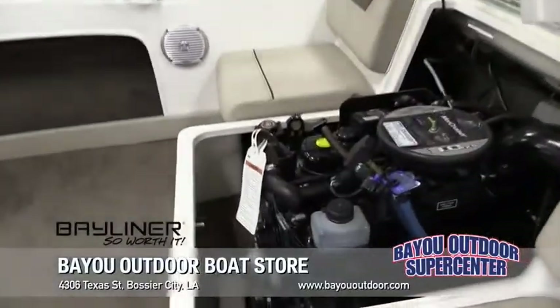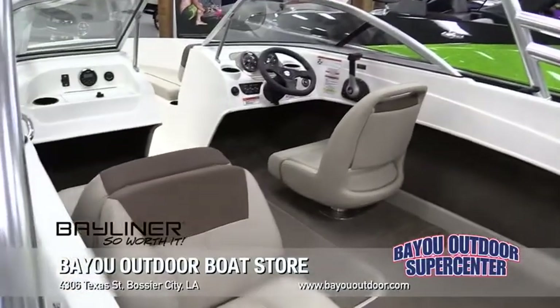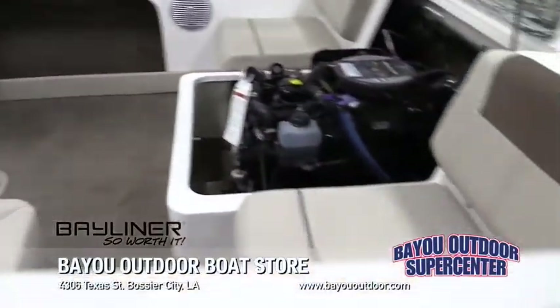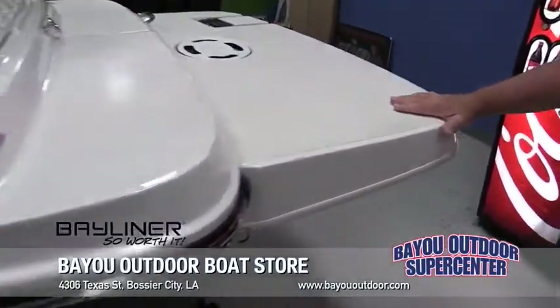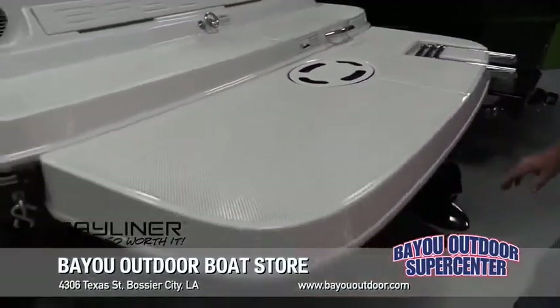It's got a true captain's chair and in-floor storage. You're also going to have a seat that can fold down to make a chaise lounge right there. The good thing about the Flight Series is it's going to have the extended swim platform so when kids go crazy they won't jump on the prop, which is a very good thing.